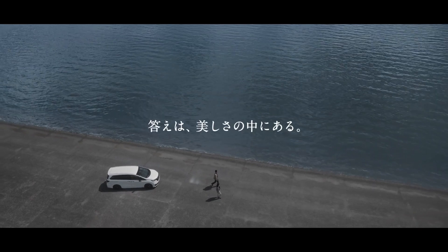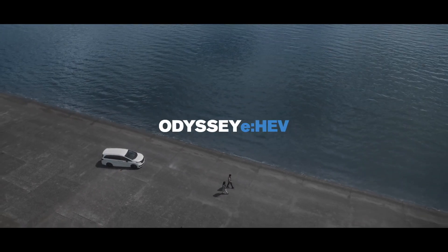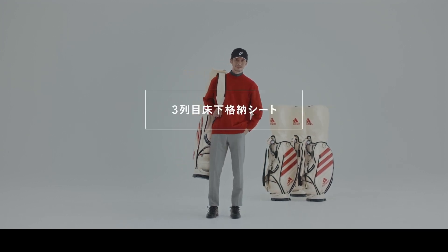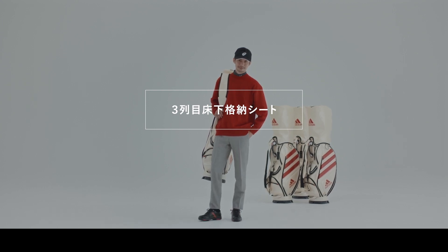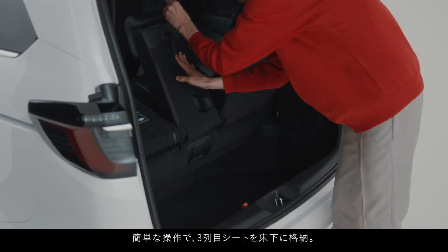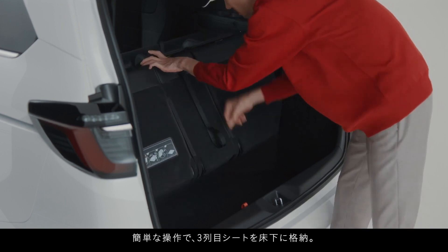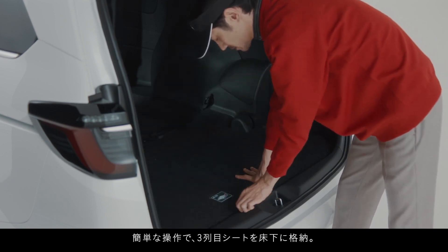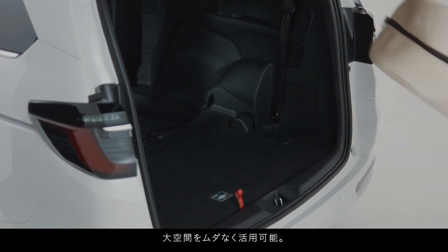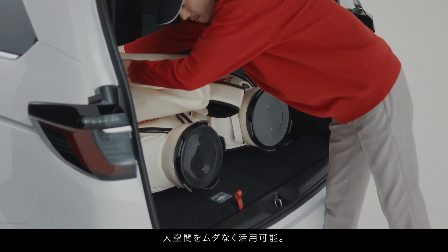Amplitude-sensitive damper: Honda's dedication to delivering a smooth and stable ride is further emphasized by the incorporation of an amplitude-sensitive damper. This advanced damper system is engineered to flexibly absorb minor vibrations encountered on rough roads. Moreover, it intelligently increases damping force during significant movements, such as cornering — resulting in a vehicle that excels in providing both supple running on uneven surfaces and stability during dynamic driving scenarios.